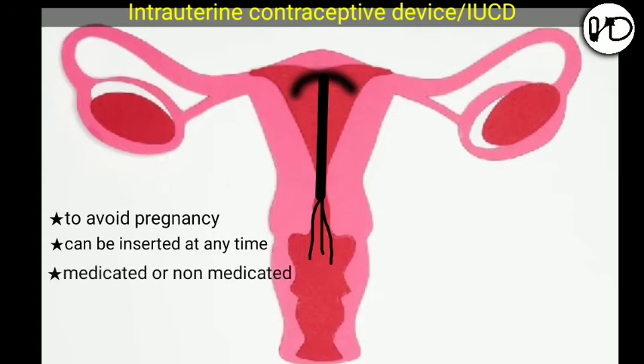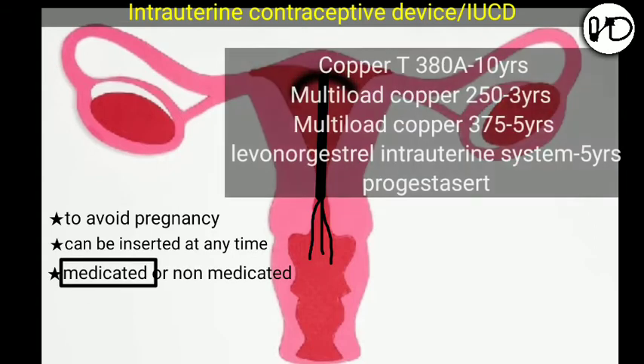These devices may be medicated or non-medicated. Copper T380A, Multiload Copper 250, Multiload Copper 375, Levonorgestrel Intrauterine System, and Progestacert are a few medicated intrauterine devices. Lippes Loop is one of the non-medicated intrauterine devices.